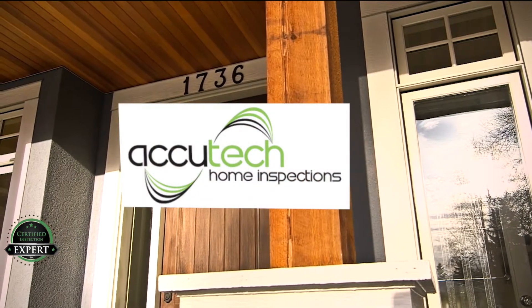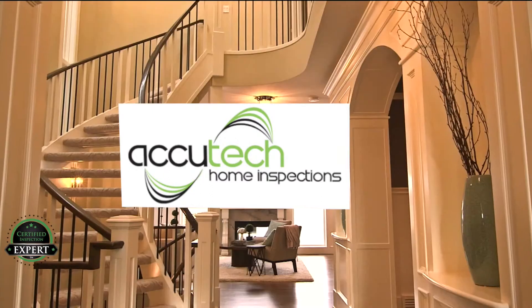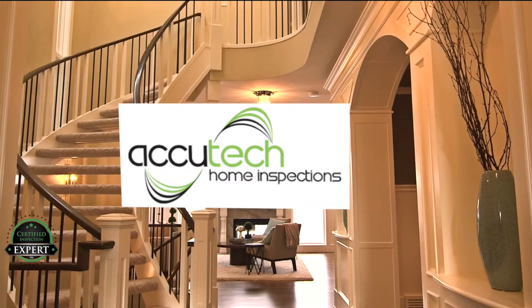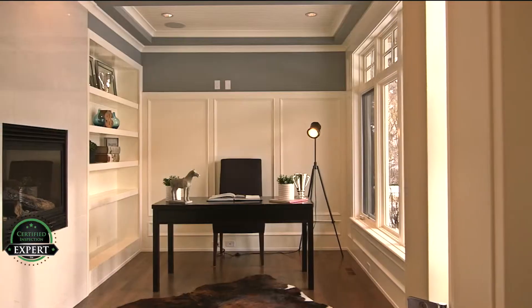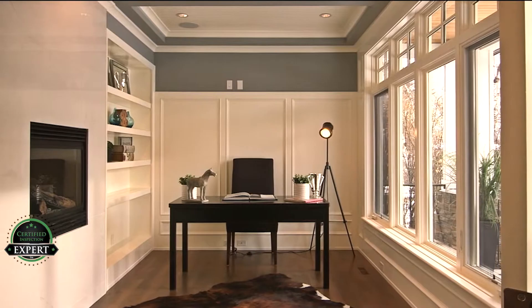Do you want to sell your house or just list it? There is a difference. AccuTech Home Inspections wants to help you sell your home faster and for more money. It's true — sell your home for more money and with less hassle. Let me explain.